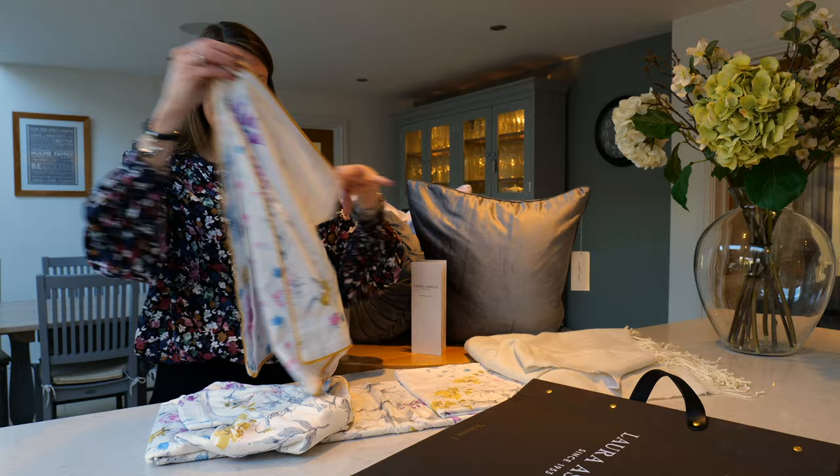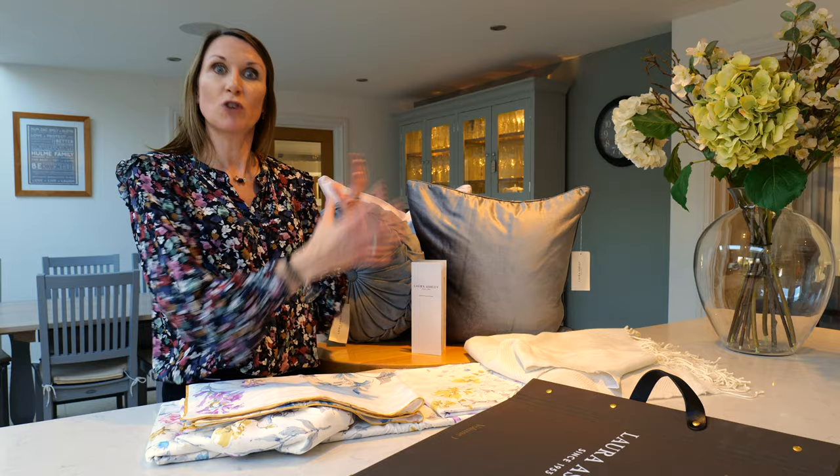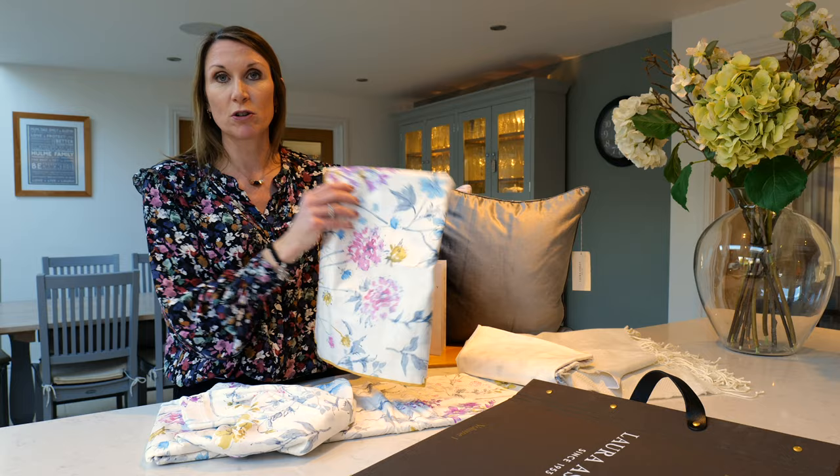The Nigella cushions are a fantastic staple within the Laura Ashley portfolio and they work really well. There are 18 colourways in the Nigella range, which really complements this bedding set beautifully, and you could pull out a multitude of colours within the design with the Nigella cushion.